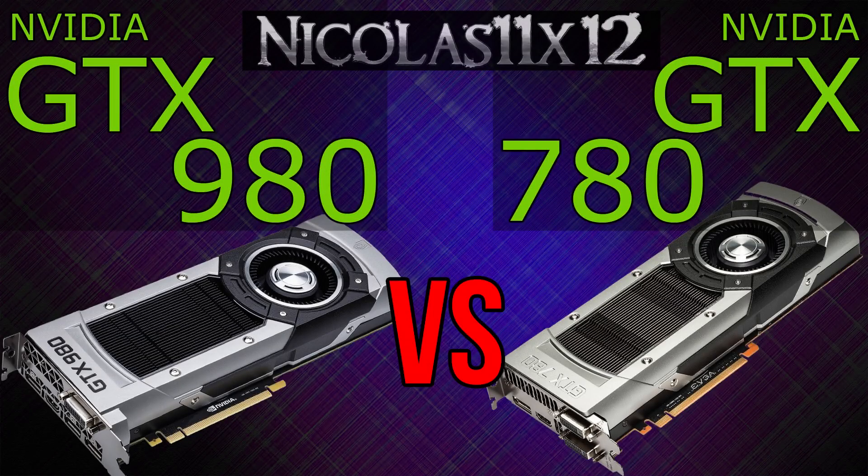Welcome to the Niklas 11x12 technology. Today I'd like to compare the Nvidia GTX 980 with the GTX 780 graphics card.